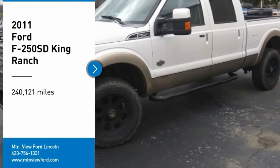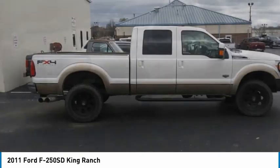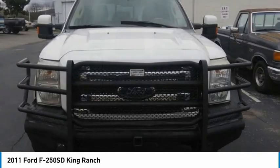You are going to love the 2011 F-250 Super Duty. Head-to-head fuel efficiency. Head-to-head towing. Head-to-head torque.